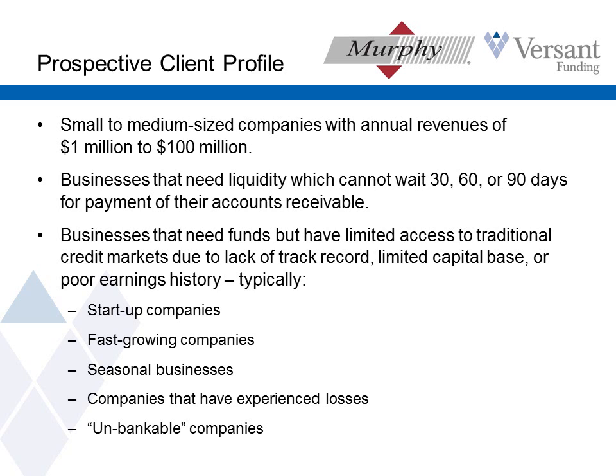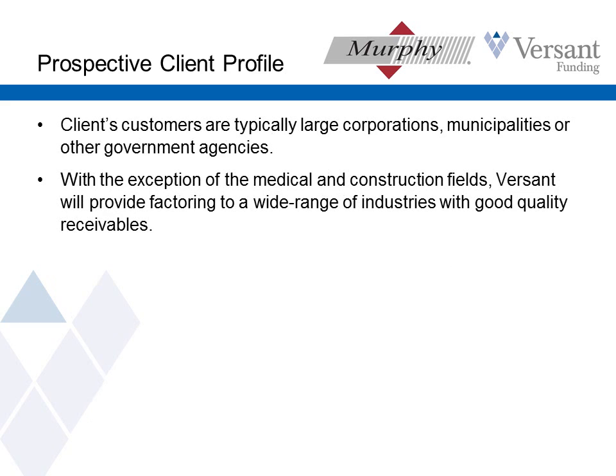They include a startup company — since we're buying receivables, the company needs to be operating, but they can be brand new and just starting to generate sales. Or a rapidly growing company, a seasonal business, a company that's experienced losses recently. We have clients that are even currently in bankruptcy. But what it comes down to is they don't qualify for what banks are offering right now. And their customers — our clients' customers — are usually big companies.